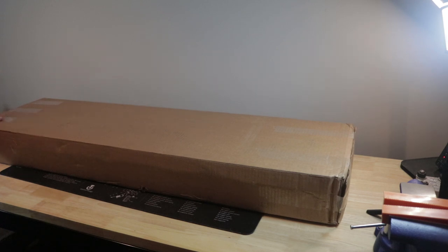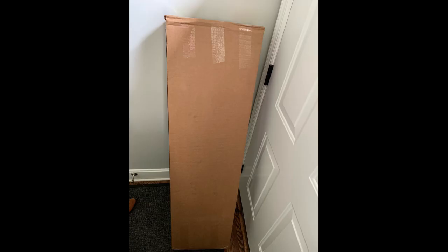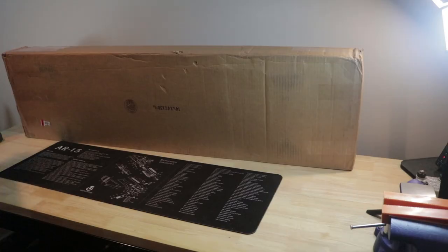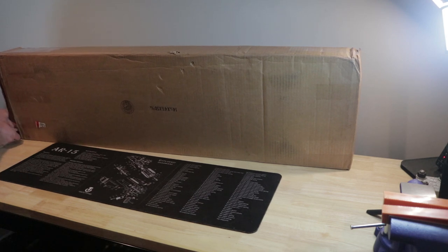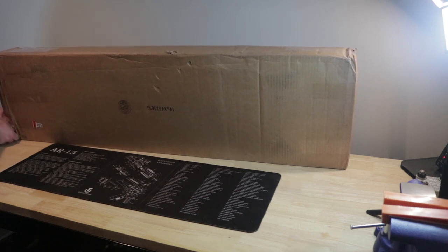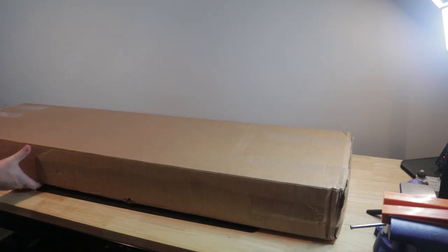Today I got my first — probably only — M1 Garand. It came in from the CMP this morning. I got a shipping notification last night at 7 o'clock and had this in my hands at 10:30 this morning. I ordered this back in late September or early October of last year, got an order confirmation email from them in middle of April, and today is July 1st — I finally got it.